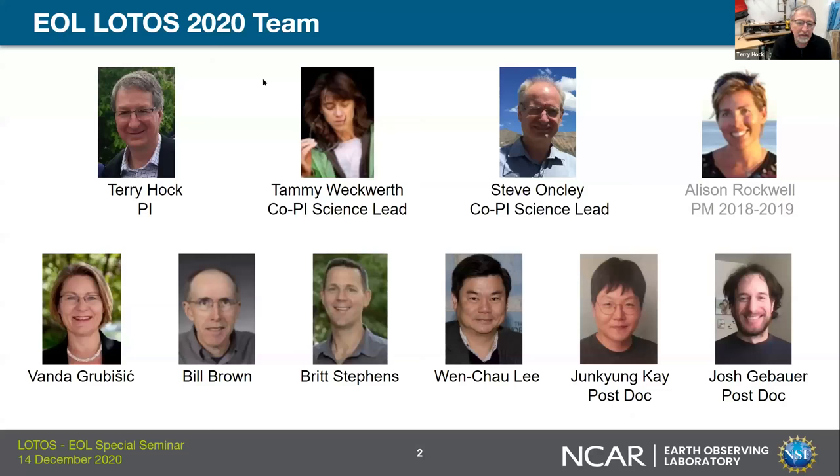I just want to point out who is on the actual VOTUS team. We meet bi-weekly. I am the PI, but we have two co-PIs, the science leads, both Tammy and Steve. The current members here in 2020 include Fonda, Bill Brown, Britt Stevens, Wen Chao, and we have two postdocs part of the VOTUS team: Jung Young K, who is working with Tammy, and Josh Kabard, who just joined us about a week ago.